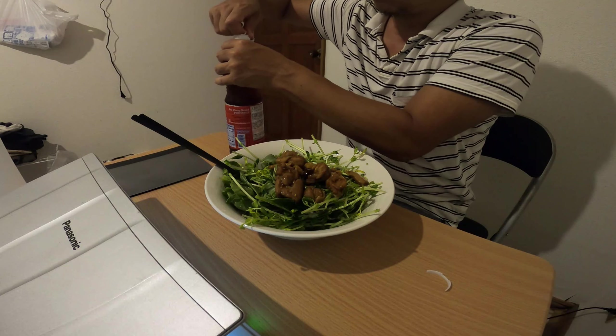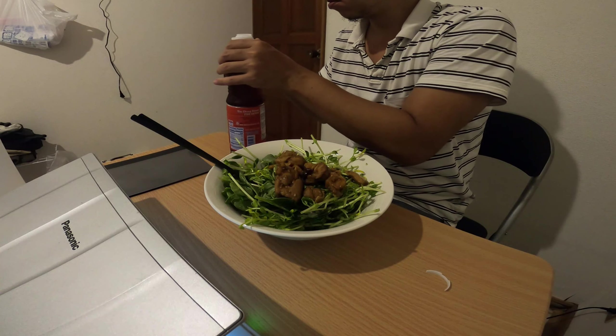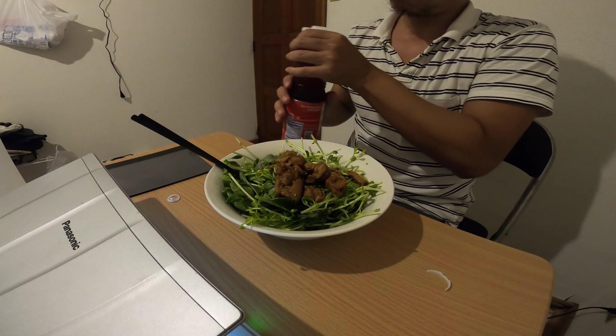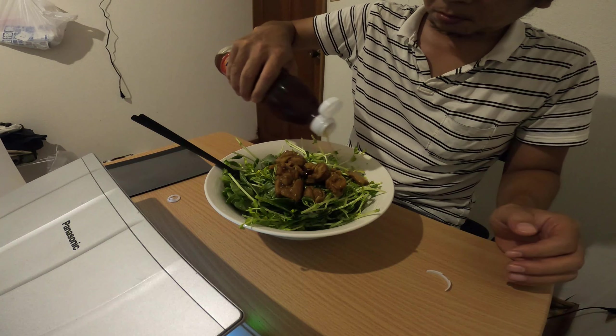I opened the fish sauce I bought at A-Price. Since the hole is small, it will spill if you lay it down. You should be careful when storing it in the refrigerator.